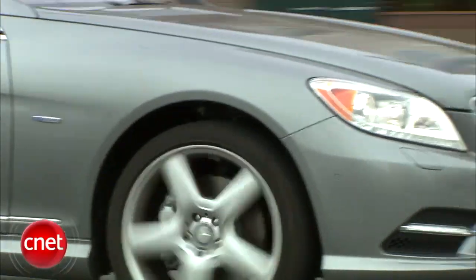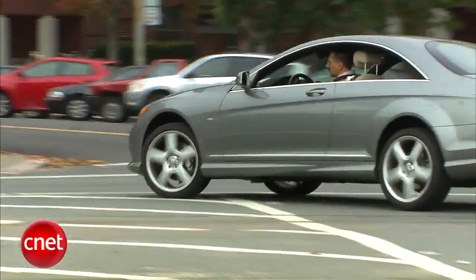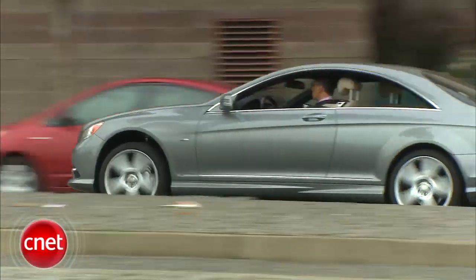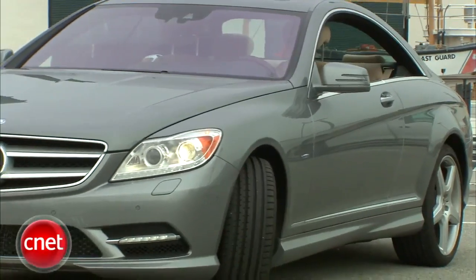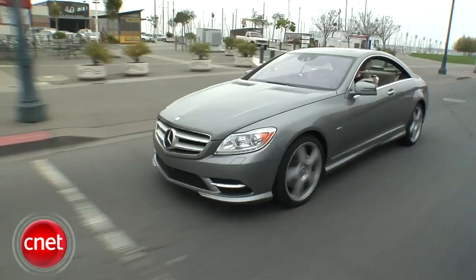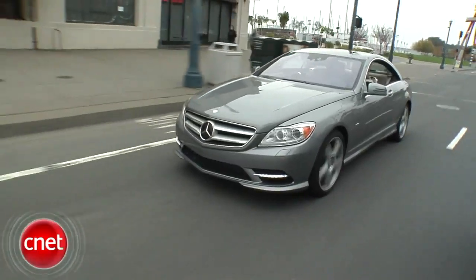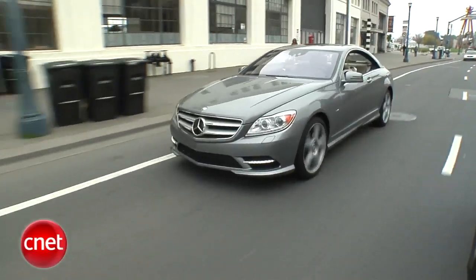This is not an entirely new CL, but a heavily revised one, debuted around July 2010. Saucier lines, a more exotic motor, LED front lighting — yet keeping the classic values like an eye-watering base price and a gas guzzler tax. You don't buy one of these for any rational reason, but you'll sure look good being illogical.